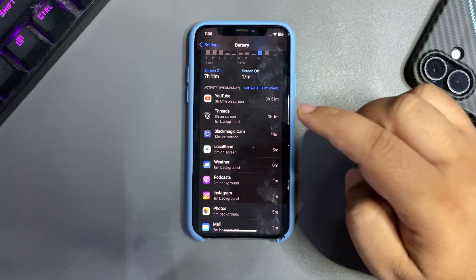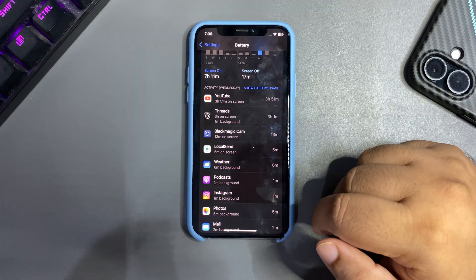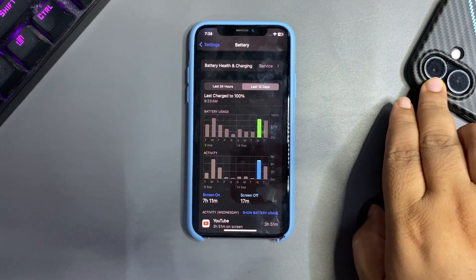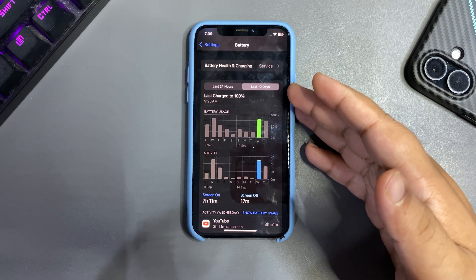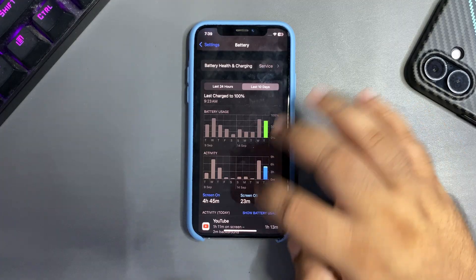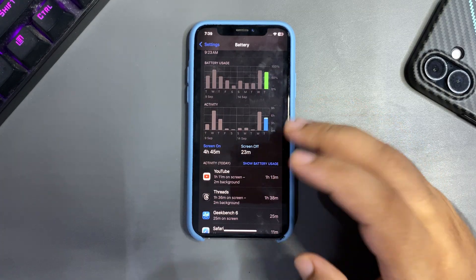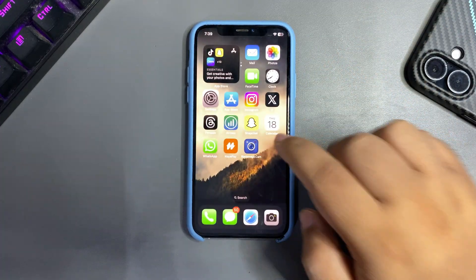With 78% battery used yesterday, I got 7 hours and 11 minutes of screen-on time, which is decent and really great. I use YouTube a lot, Threads, and different applications, and I still got a solid screen-on time. Directly comparing that to iOS 26 on a newer device — 18.7 is giving much better battery life.